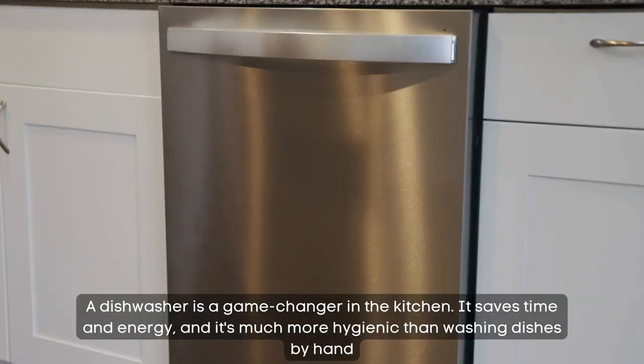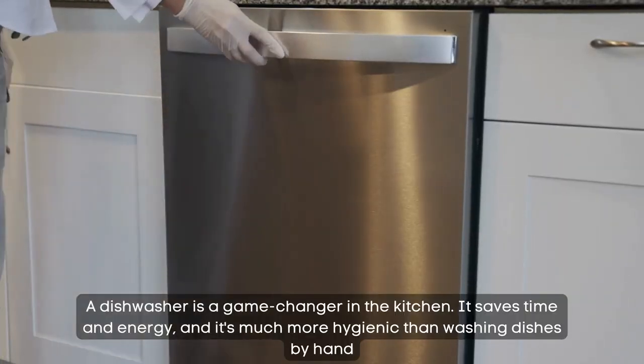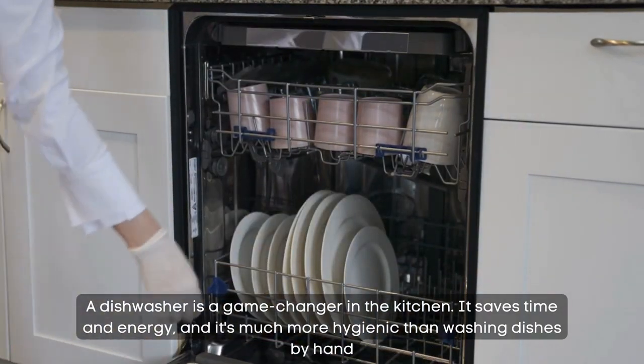Dishwasher. A dishwasher is a game-changer in the kitchen. It saves time and energy, and it's much more hygienic than washing dishes by hand.